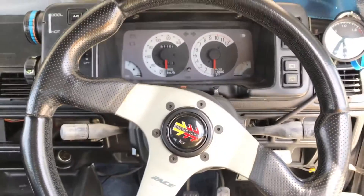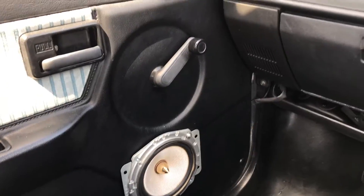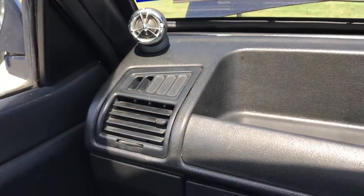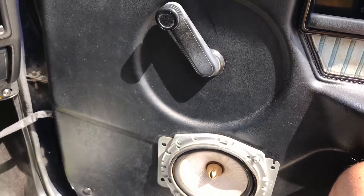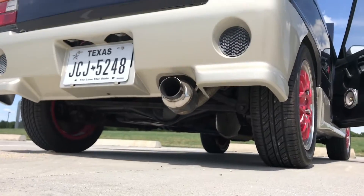It revs up to 10,000 RPMs. They did put an aftermarket boost gauge on there. They also put in a crazy sound system — there's actually no radio in it so I haven't heard it yet, but that's one of the next things I plan on doing.